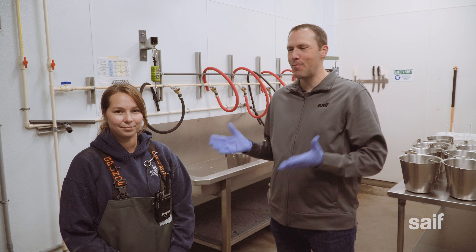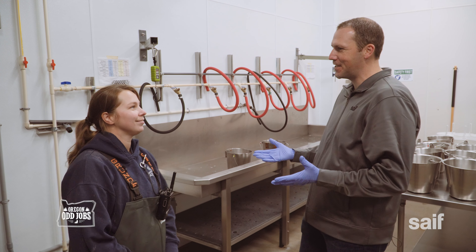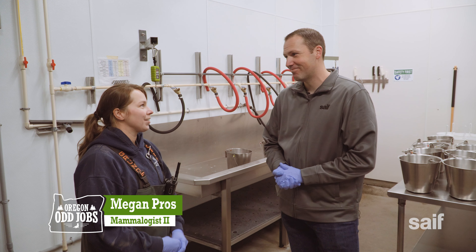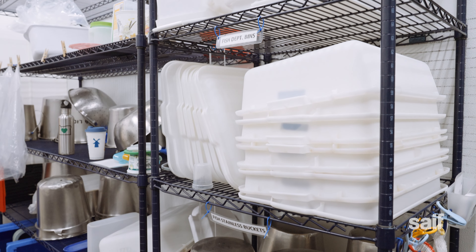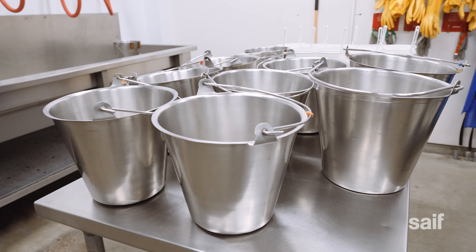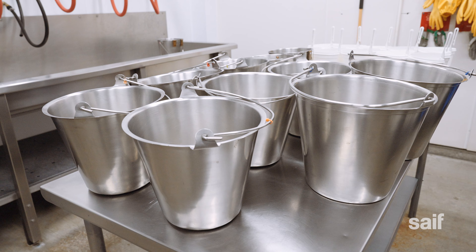Here we are in the kitchen. I'm with Megan. What work takes place here? This is our kitchen that we share with mammals as well as the fish and the sharks. Every single morning, our mammals team starts around 7 o'clock, and we prep every single bucket we need to feed out for the whole day for all of our seals, sea lions, and sea otters.